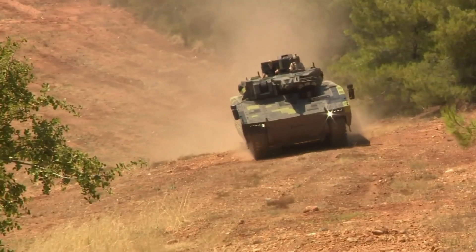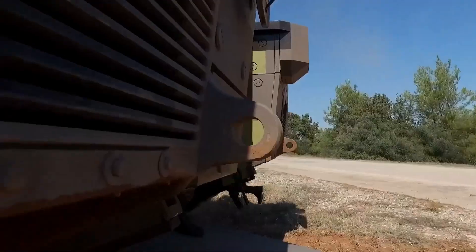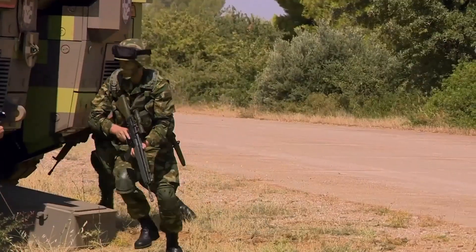It is also equipped with a 7.62-millimeter machine gun and anti-tank guided missile launchers. This vehicle is capable of high speeds, heavy payloads, and various mission profiles.